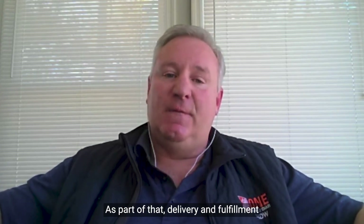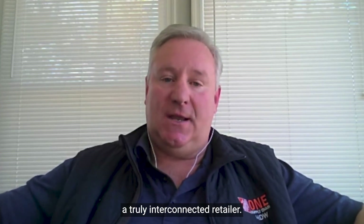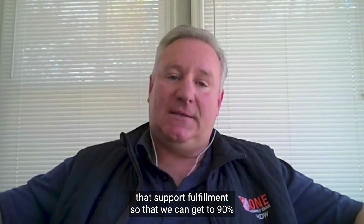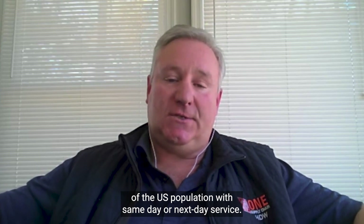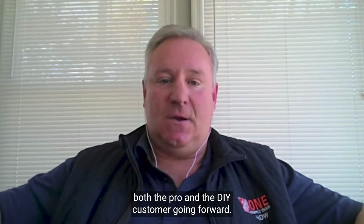Delivery and fulfillment has become an integral ingredient of becoming a truly interconnected retailer. With that in mind, we've built out a new network that supports fulfillment so that we can get to 90% of the U.S. population with same-day or next-day service. That'll be a key to our strategy to support both the pro and the DIY customer going forward.